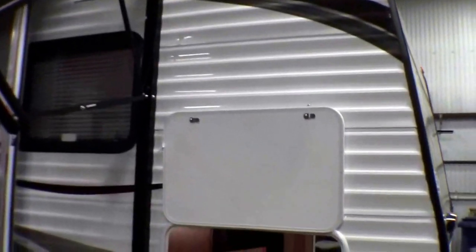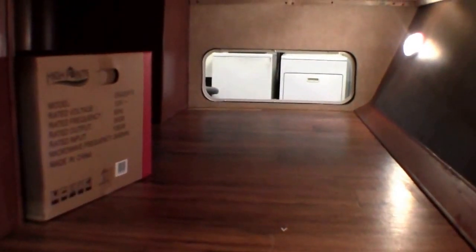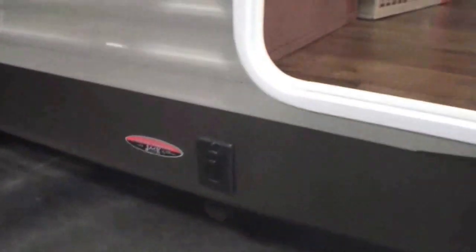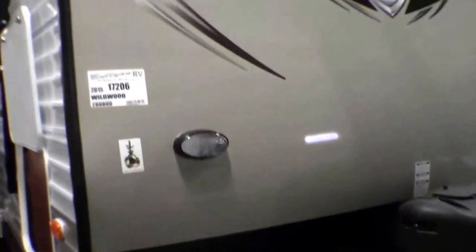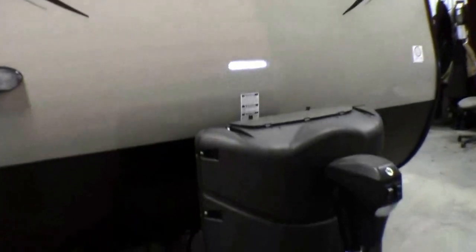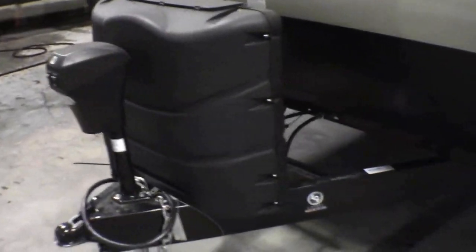I'll just walk around the outside. This is a bunkhouse travel trailer. Plenty of storage up front. It's also got power jacks up front and power jacks in the back — just push a button. It's got the rock guard up front, a smooth cap up front, and that's all to make it easier to wash bugs and road grime off. It's got two 30-pound propane tanks and a power tongue jack.